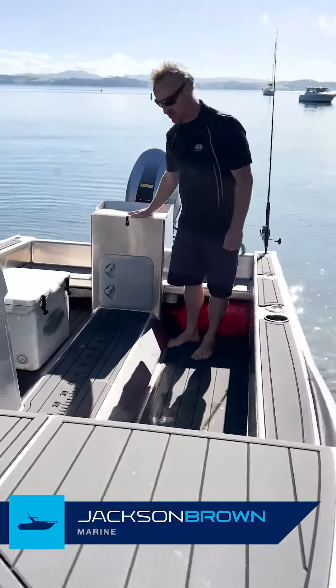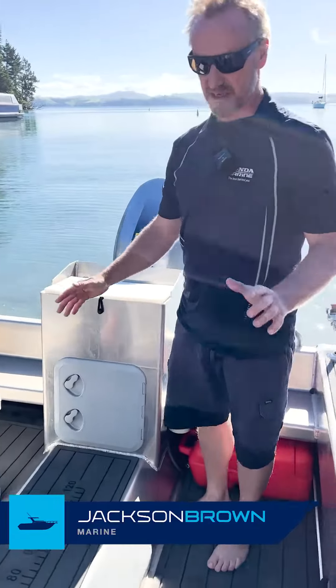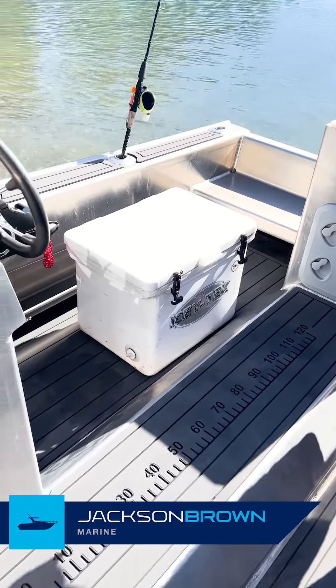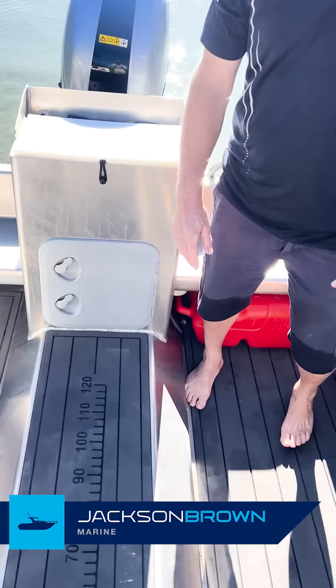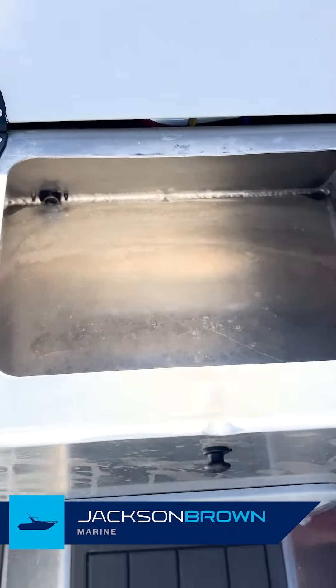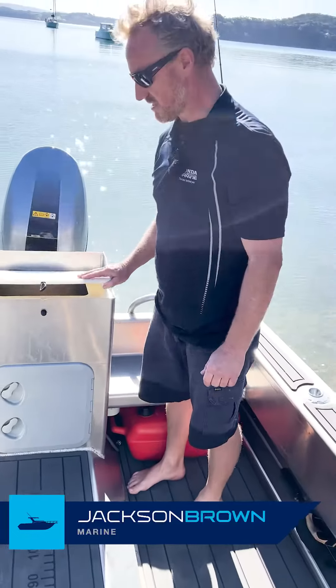Down the centre here, we've got our live bait tank and a bait station. This is a nice open boat. We've kept it really simple — it works perfect for the family, to take kids out. Throw a bean bag in here, works awesome as a seat. Heaps of storage in here, and a live bait tank as well.